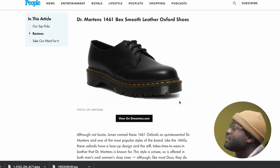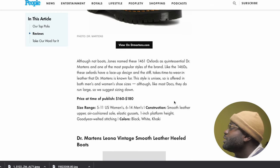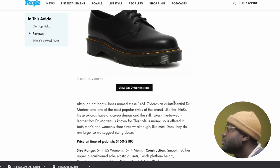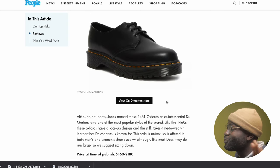The Becks are nice, but I don't know. Although not a boot, Jones named the 1460 Oxford as a quintessential Doc Martens and one of the most popular styles of the brand. Like the 1460, these Oxfords have a lace-up design and the stiff leather that Doc Martens is known for takes time to wear in — that's one thing I do not like. This style is unisex. Like most Docs, they run big, so sizing down is suggested. These are nice; I just like the regular 1460. Certain Doc Martens look good in Becks, but not all of them — I don't think the 1460 fulfills that Becks look.